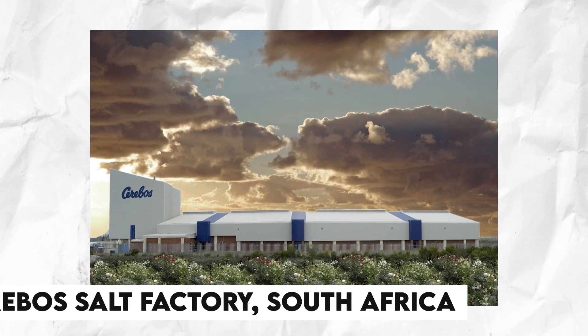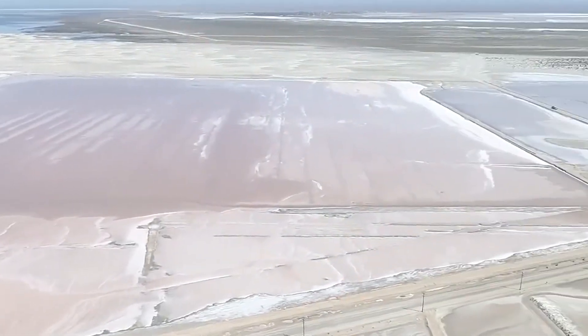In this video, we are taking you to the Serebos Salt Factory in South Africa. We will tell you about the contemporary methods of production of salt.